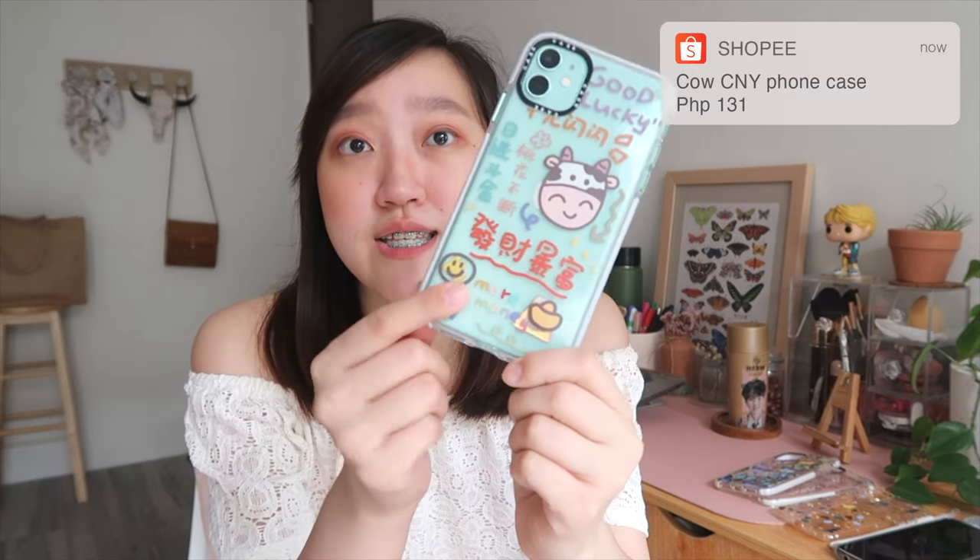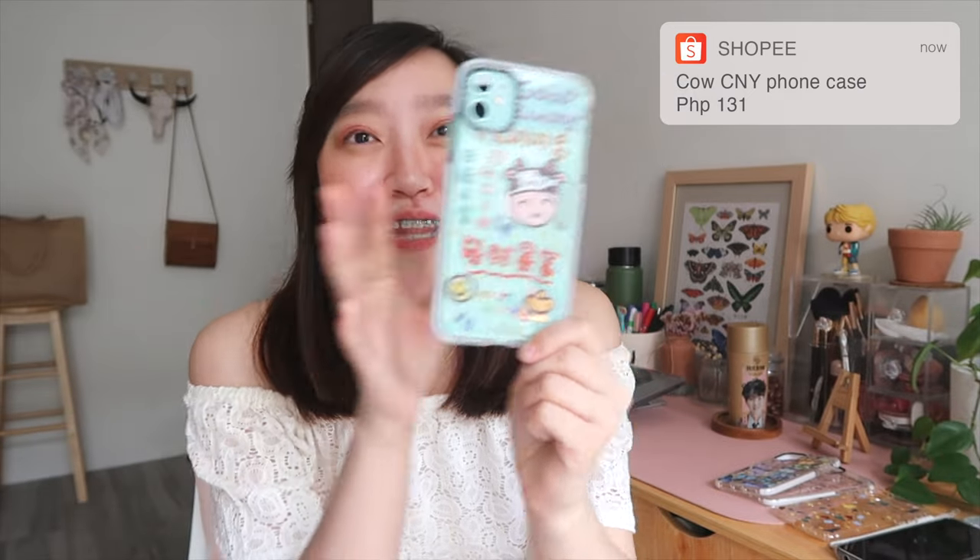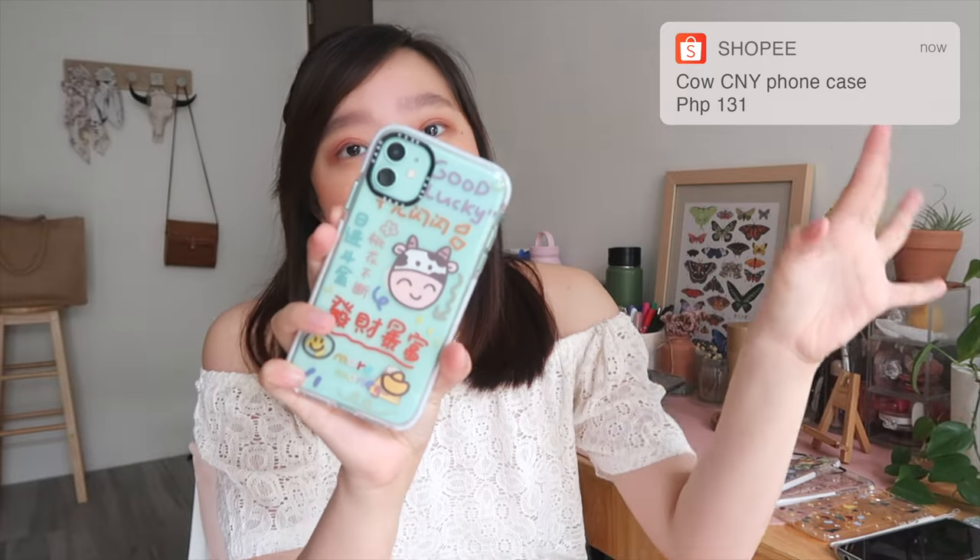I have a total of eight phone cases I'm going to be sharing with you guys. I just gravitate towards transparent phone cases because I want to see the mint color of my phone — this is an iPhone 11 in green/mint. So let's start with my current case: it's a transparent case with a cow or ox print, which I think is themed for Chinese New Year, with Chinese words meaning fortune and good luck.